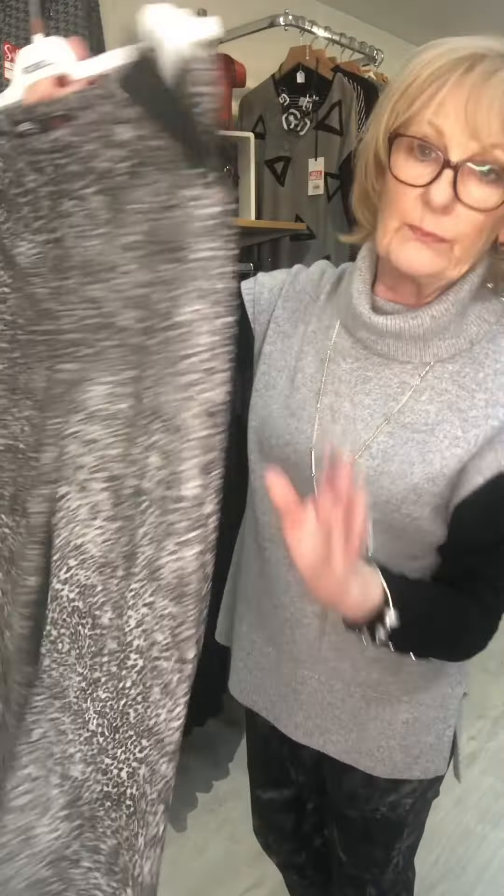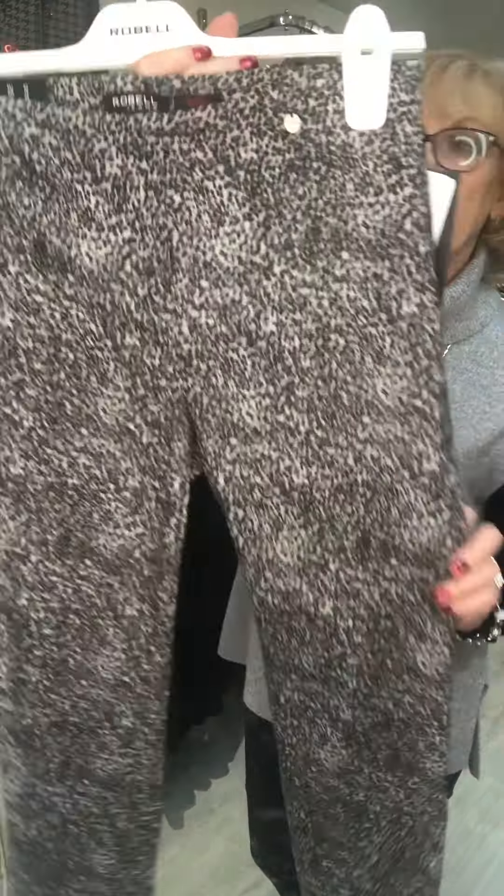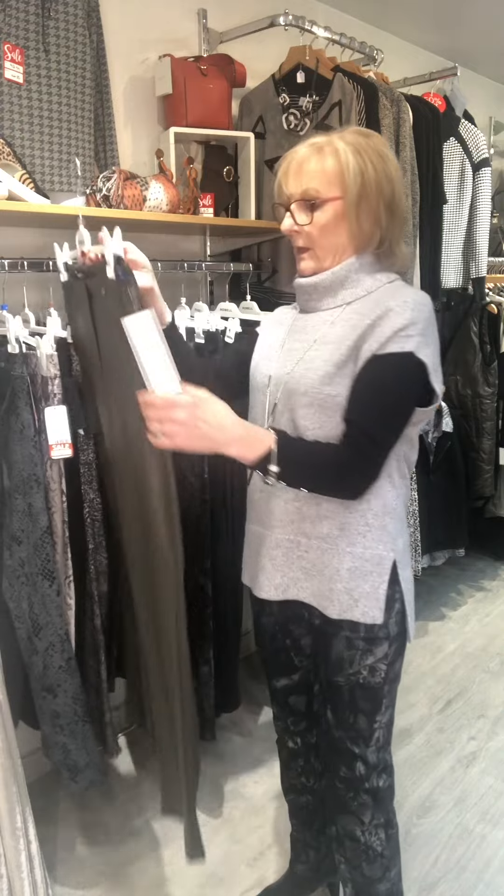Another Rose, number four, is a small animal print design — sort of beige and black. They are also £37.50 now.